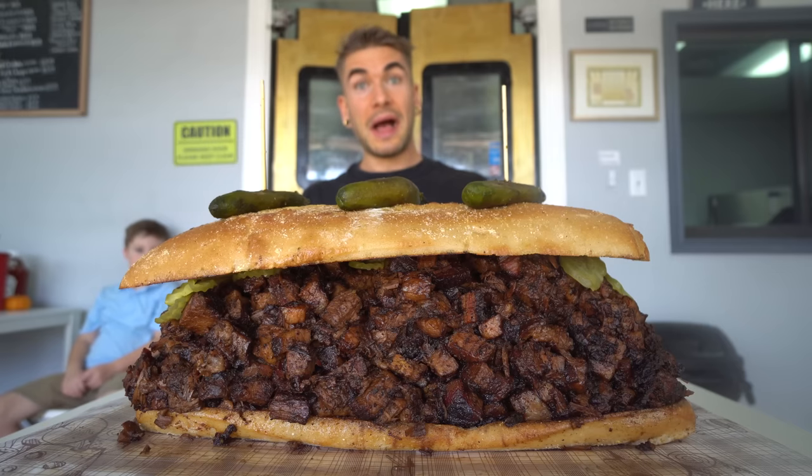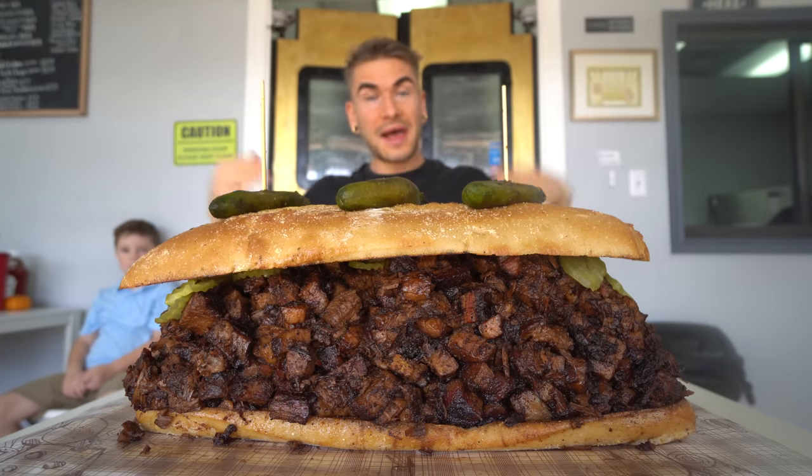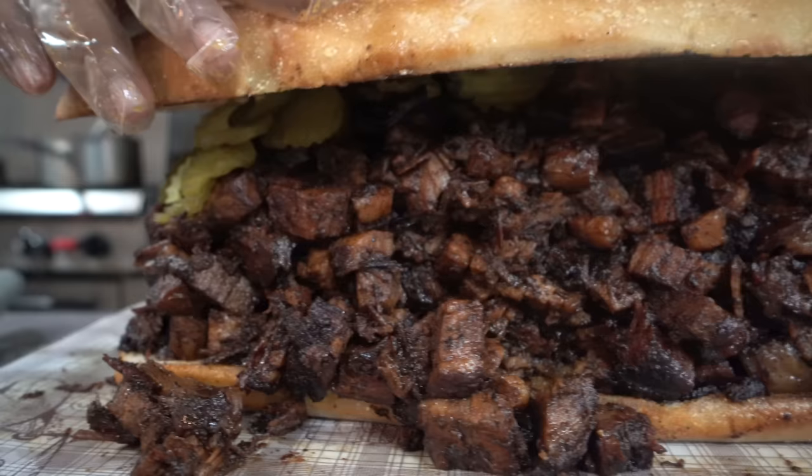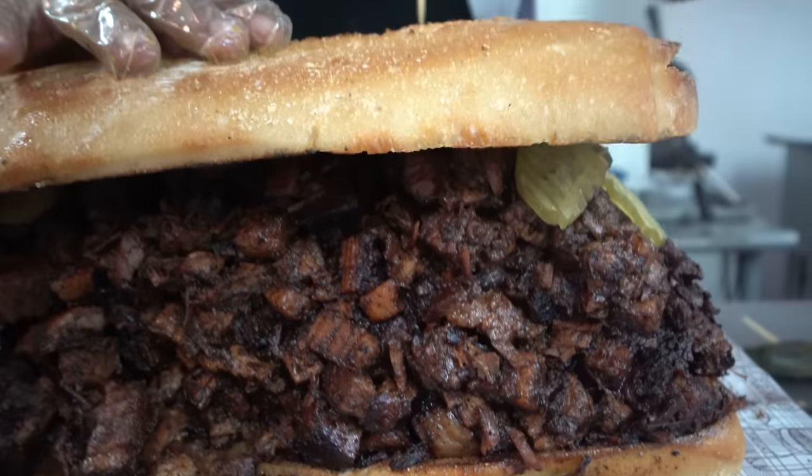Today we're outside Zip Liners to do the biggest barbecue sandwich I've ever seen in my life. This is the biggest barbecue sandwich in Texas — maybe the biggest barbecue sandwich challenge ever. This is a 10-plus-pound barbecue sandwich called the ultimate brisket sandwich challenge.